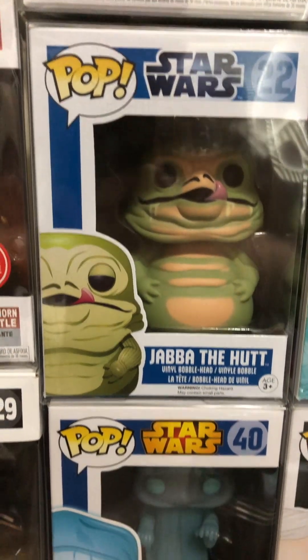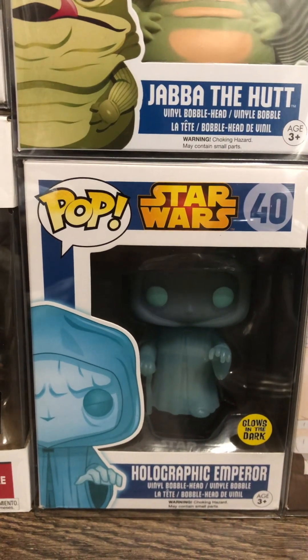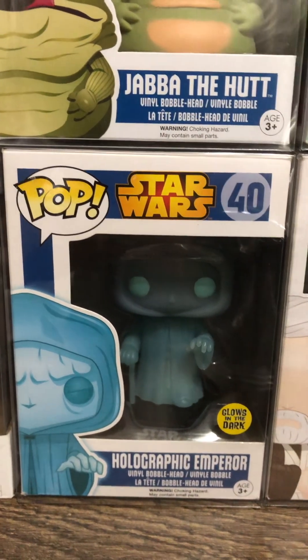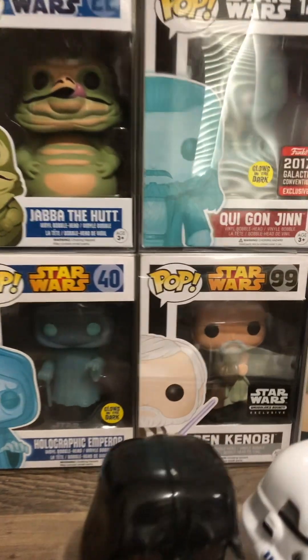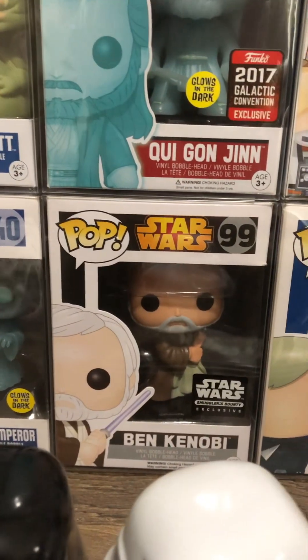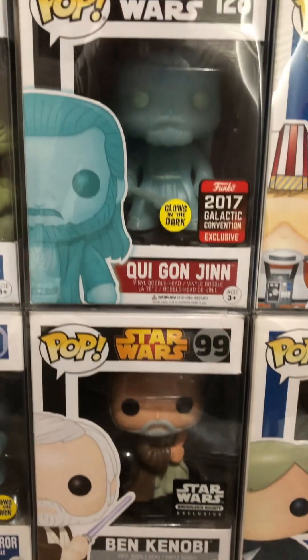Jabba the Hutt in the blue box. Then this one's one of my favorites — the Holographic Emperor. All the holographic pops have a great glow on them. Then we got the Ben Kenobi, Star Wars Bounty Hunter exclusive. I love those exclusives — those are very cool.